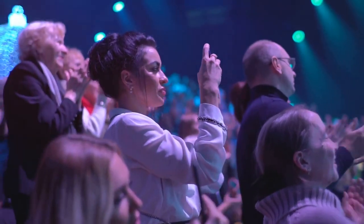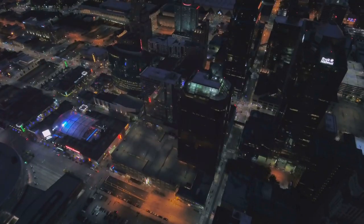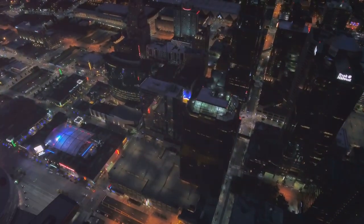With its rich heritage and unparalleled live shows, the Grand Ole Opry stands as a symbol of Nashville's musical legacy, making it a must-visit destination for music enthusiasts.